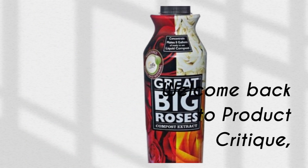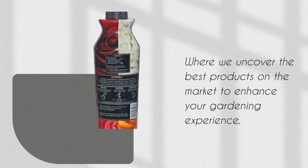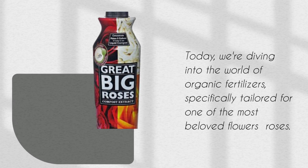Welcome back to Product Critique, where we uncover the best products on the market to enhance your gardening experience. Today, we're diving into the world of organic fertilizers, specifically tailored for one of the most beloved flowers: roses.